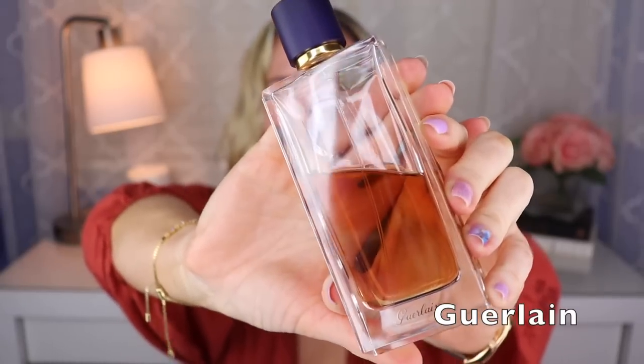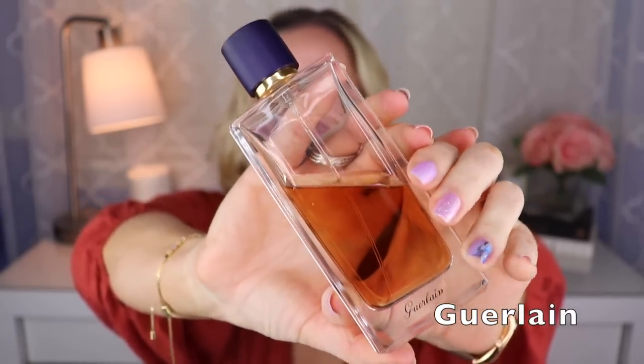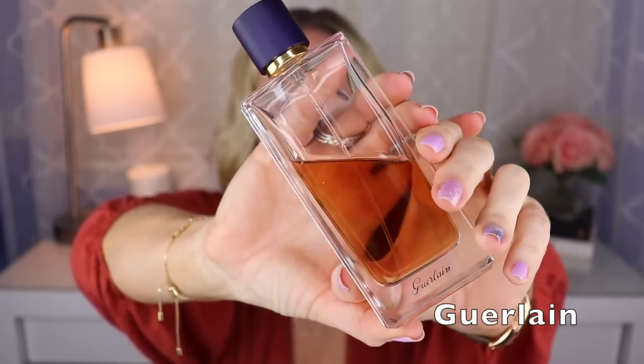Last but not least from Guerlain, we have another Jean-Paul Guerlain creation — my favorite, Spiritueuse Double Vanille. This is not discontinued; it's just being repackaged, so you do not need to spend extra money to buy it right now. This is just a fantastic vanilla fragrance — vanilla, incense, a booziness, pink pepper, maybe a touch of rose. It's so cozy. I would say it's top three vanilla for sure, and it's one of my favorite fragrances of all time.